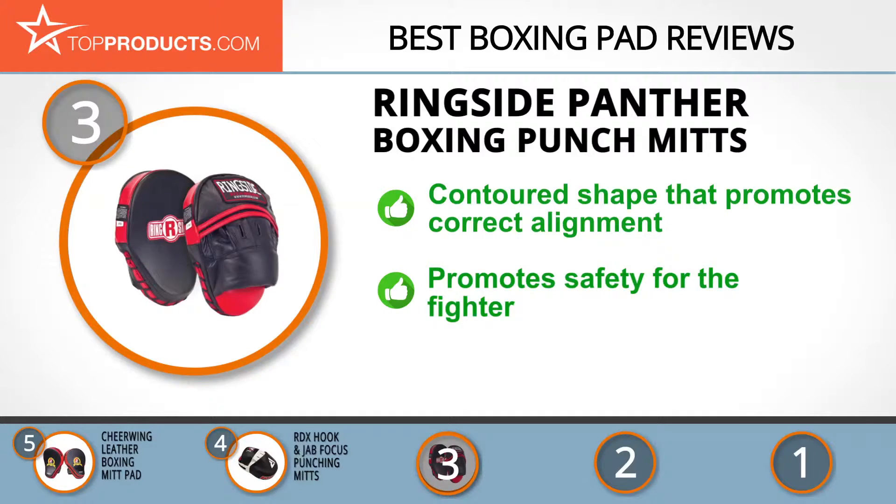This provides more control to both the coach and trainer and promotes safety for the fighter by lessening the chance of an injured knuckle or sprained wrist from a poorly thrown punch. On the downside, some customers wished it had a strap at the back, since this would strengthen one's hold on the mitt.